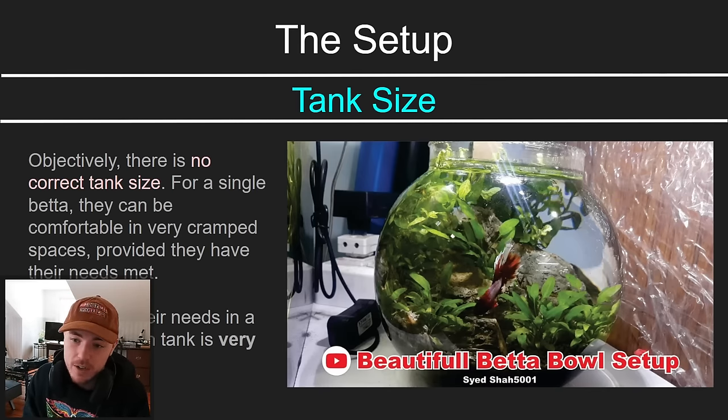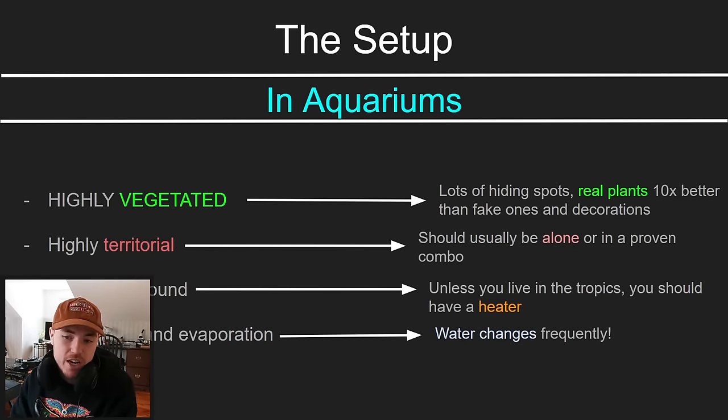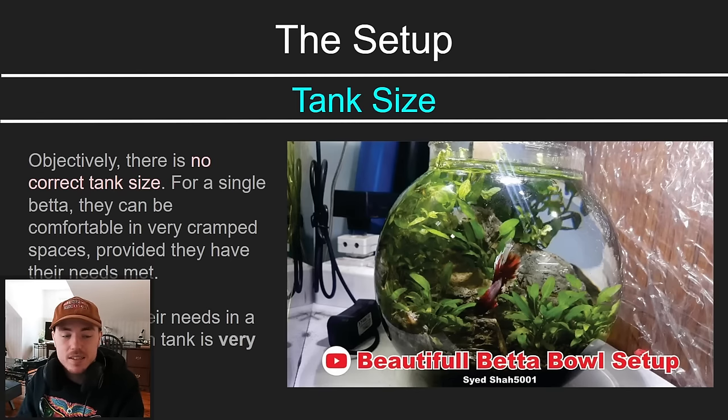I've literally found them in the wild under some leaves that was just damp at best — there was no puddle of water. Provided, though, that they have their needs met. And meeting their needs in a really small bowl or a one-gallon tank is really hard. Think about this: you've got some thick vegetation that the betta fish can feel comfortable in, but how are you going to keep it heated? How are you going to manage the amount of food, do water changes, and meet all the needs I've mentioned in a bowl like this? So theoretically, it's not the tank size that is the problem — it's the difficulty of taking care of a fish in that tank.